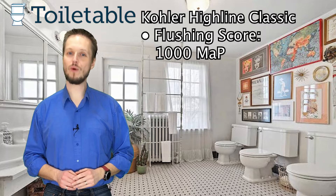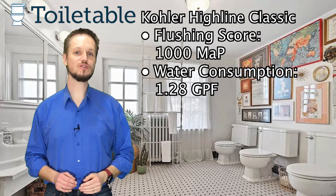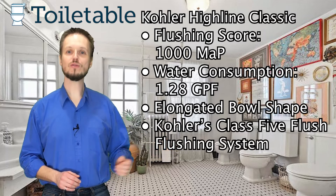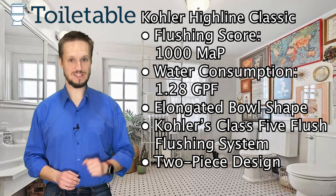Flushing score of 1000 MAP, water consumption of 1.2 gallons per flush, elongated bowl shape, Kohler's Class 5 flushing system, and a two-piece design.